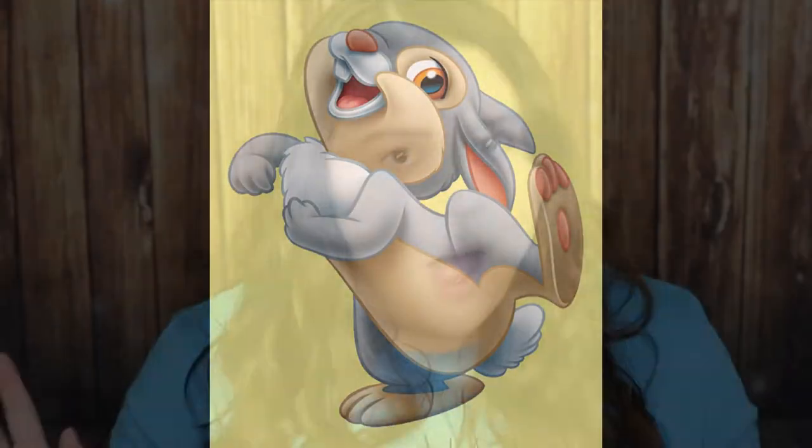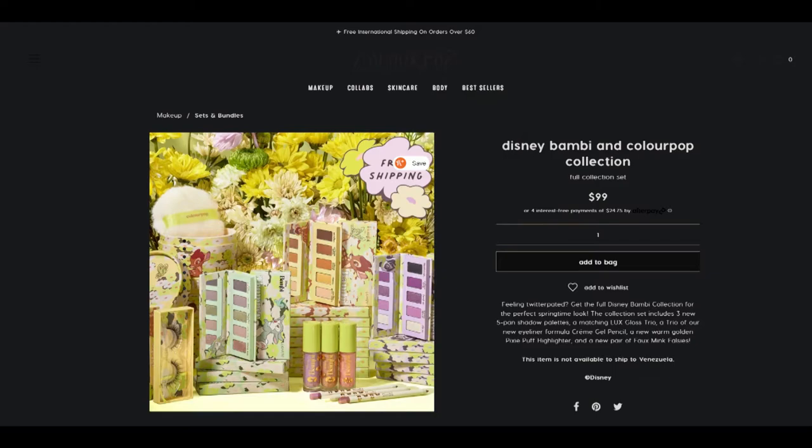Now let's hop into this collection — you see what I did there? So, I was able to get my hands on the entire collection for once. Thanks, ColourPop. The entire Bambi collection costs $115, but you can also purchase these items individually as well.